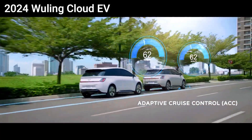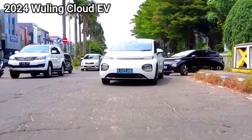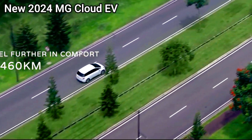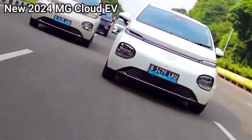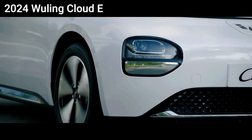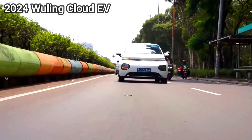Comparison overview: both the 2024 MG Cloud EV and the 2024 Wooling Cloud EV are electric vehicles aimed at providing efficient, eco-friendly transportation. They cater to a similar market segment, focusing on compact design, advanced technology, and affordability. Here's a detailed comparison of their key features.